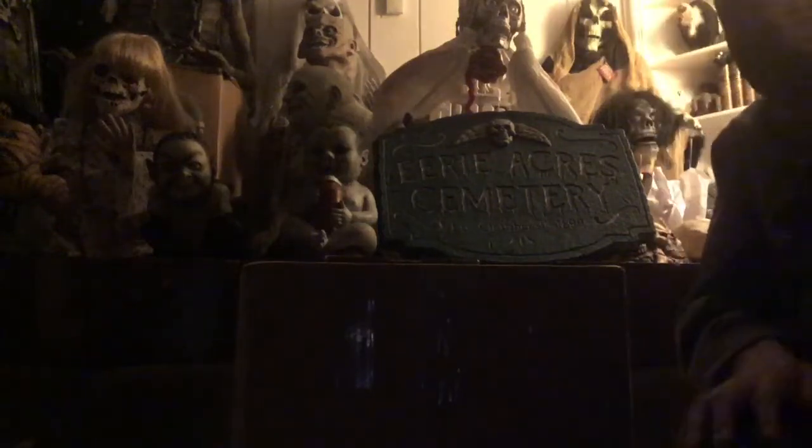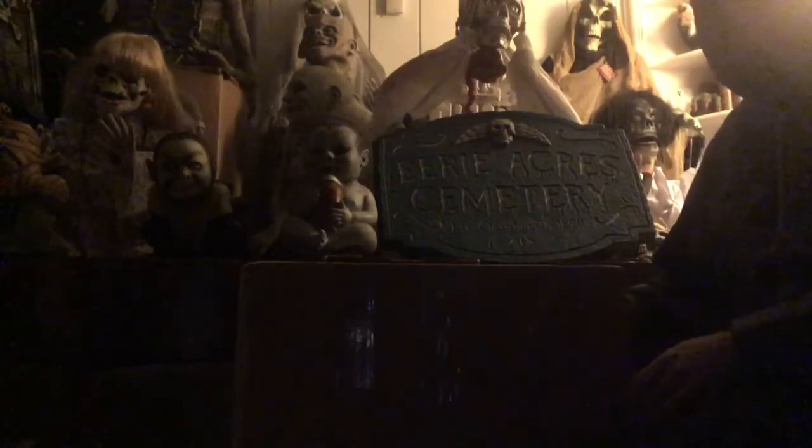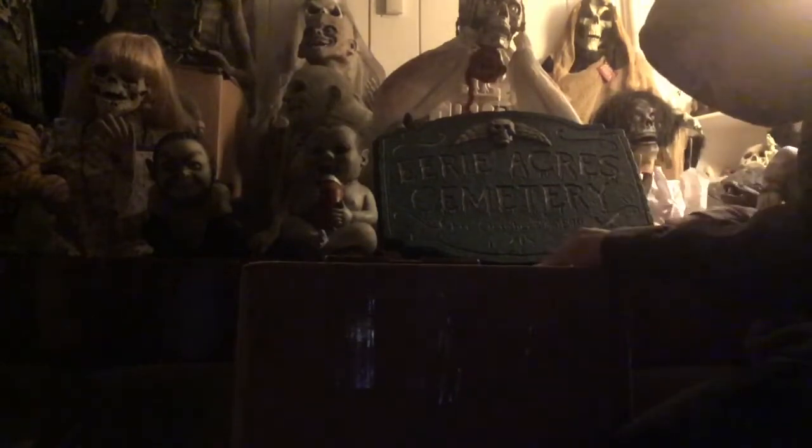Hello everybody watching the Haunt Channel. I'm with UVB Halloween and today we are unboxing a really cool item. This is a Morbid Industries Distortia — I got this off Mercari for around 90 bucks, which is pretty good. We haven't opened it yet, but we're about to do that now.